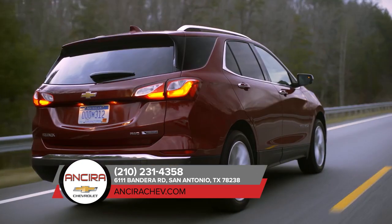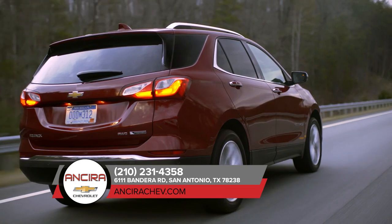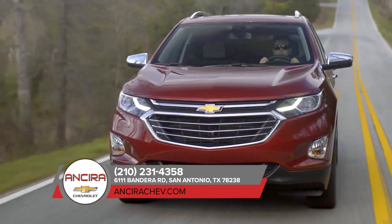Its striking exterior combines style and function with aerodynamic sculpting and accents like LED daytime running lamps.